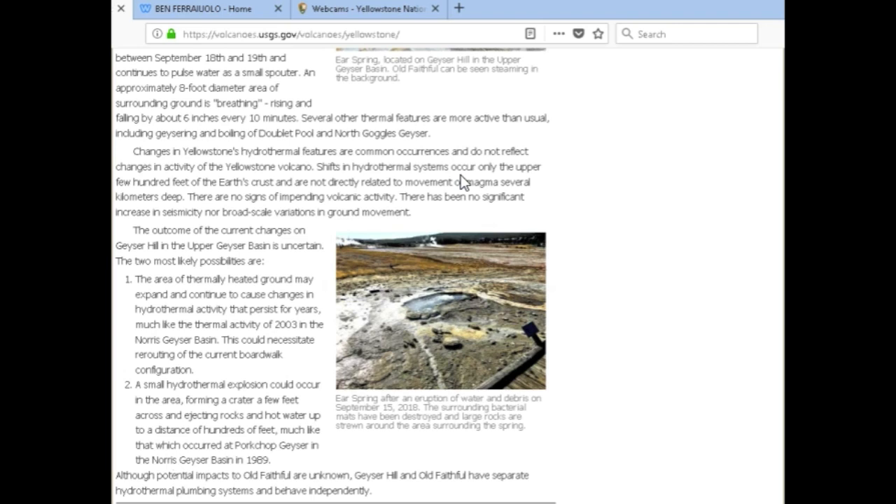Regardless of what is truly occurring or what will occur, people need to be careful visiting Yellowstone from now on — the whole caldera is slowly destabilizing, it seems. So please, if you visit Old Faithful in the upper geyser basin, or Steamboat Geyser in the Norris geyser basin, or any other geyser basin, please keep your head on a swivel and be extremely careful.